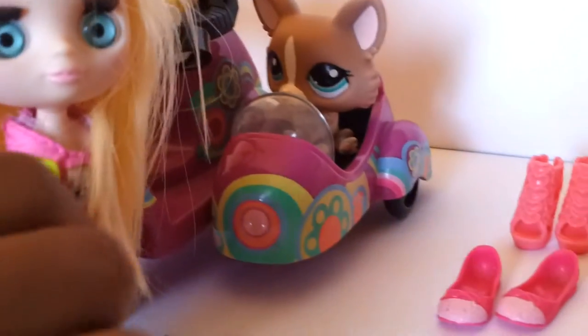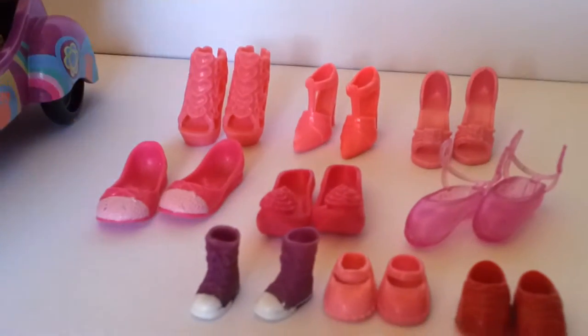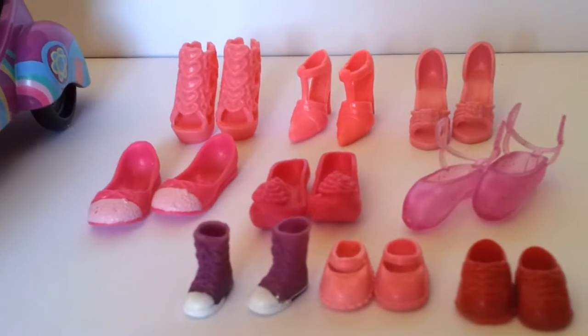Which ones do you see? Those must look nice. Oh, do you mean these ones? Oh, they're too big. How about those ones? Oh, they're ballerina and they're so huge.